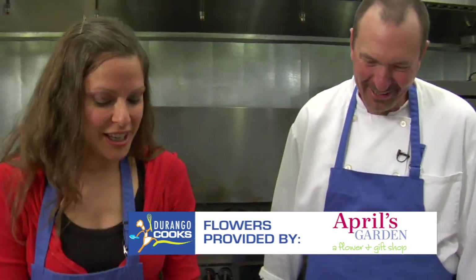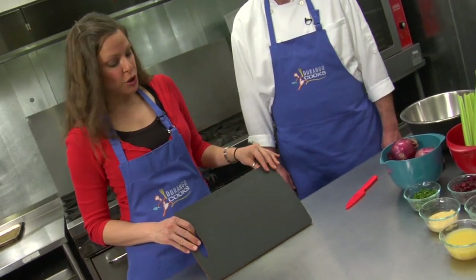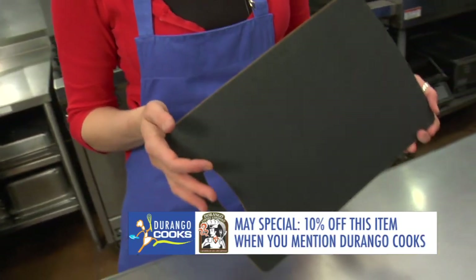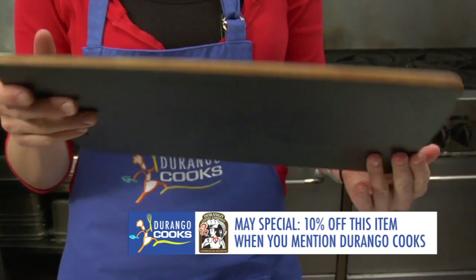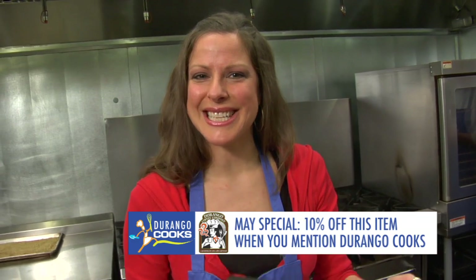While the quinoa is browning, you can start prepping your other goodies — though you may need more time if you're not a professional. You're going to get your cutting board — we have this great Epicurean sustainable cutting board from Durango Coffee Company. It's also dishwasher safe. If you go into Durango Coffee Company and mention you saw it on Durango Cooks, you'll get 10% off.